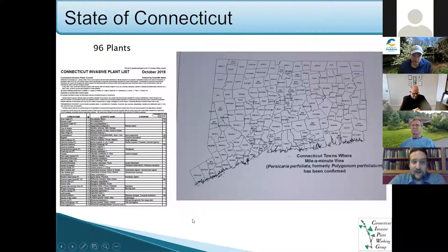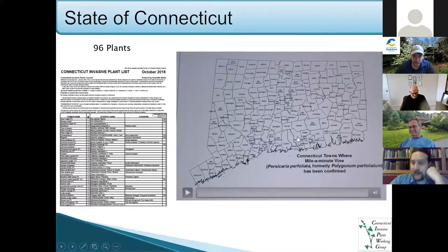So the state of Connecticut has 96 plants on the Connecticut invasive plant list — invasive by that Connecticut statute I just showed everyone. I wanted to provide this map of Connecticut with the different towns highlighted. One of the invasive plants we have in Connecticut is mile-a-minute vine. A lot of folks here are joining from Fairfield County. I want to show this time-lapse video of how mile-a-minute has spread, starting in 2000 and going all the way to present.